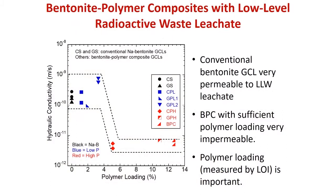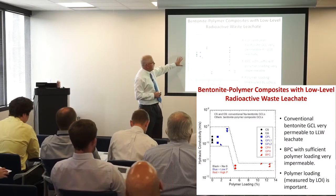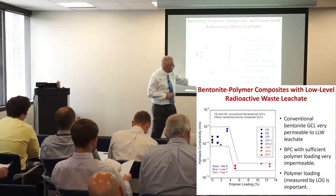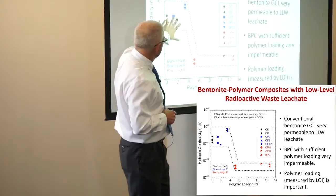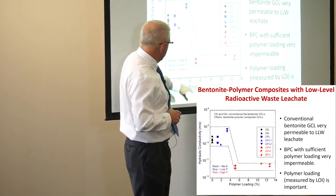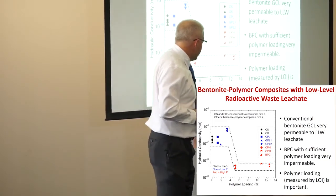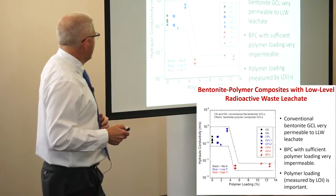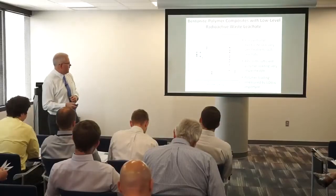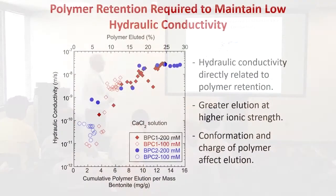This is for low-level radioactive waste leachate — hydraulic conductivity of the GCL versus polymer loading. At low polymer loading, or with conventional bentonite, it is very permeable. At around four and a half percent polymer or higher, we get a very impermeable GCL. It's all about having enough polymer in the pore space to keep plugging the pores.